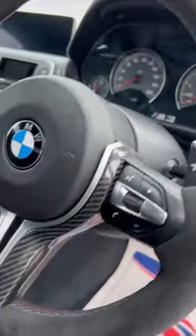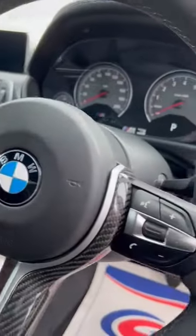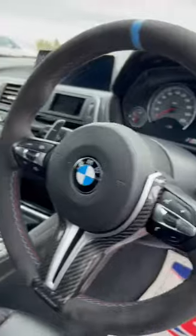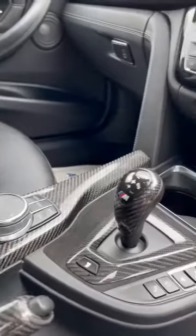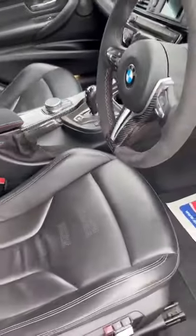Alcantara steering wheel with carbon on the inside as well, and obviously the blue trim to finish up the top. M3 derivative on the clocks. Alcantara centre armrest. All the carbon throughout — absolutely beautiful.